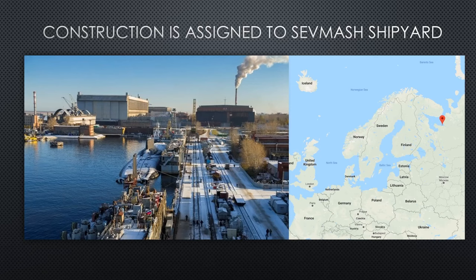Here's a picture of Sevmash shipyard with a map showing its location. The large white assembly building is the main building that builds these submarines. You can see the floating dry dock on the left — that is famously used in Russian propaganda videos showing their development of submarines. Every time they bring a submarine out of the assembly building, they roll it back onto that floating dry dock and use tugboats to push it into the open water area.